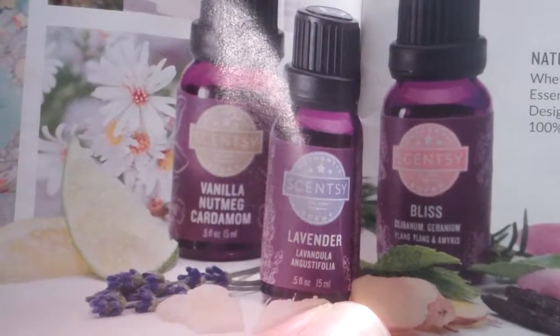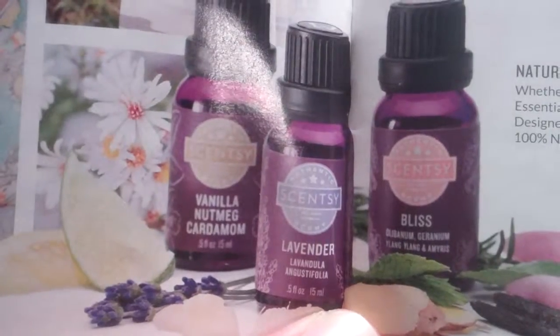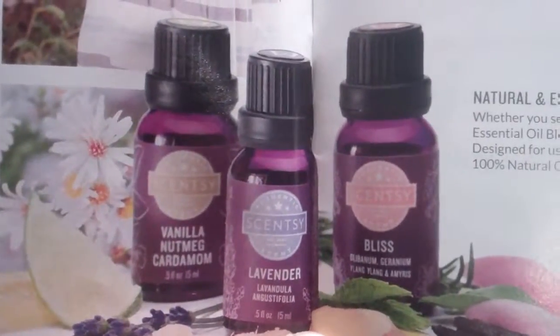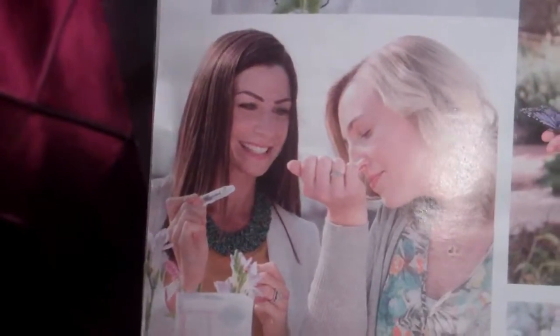They are available in 29 fragrances, including our new Kids 100% natural oils. I'll go through some of the different fragrances on the natural oils later on in a different video, but I'm excited to introduce the new Scentsy lineup.